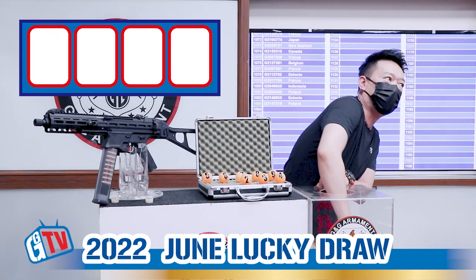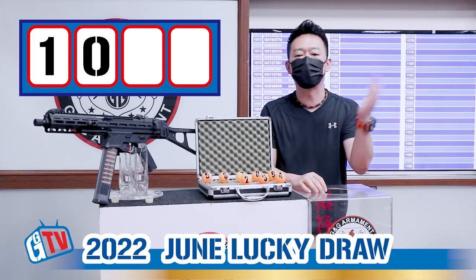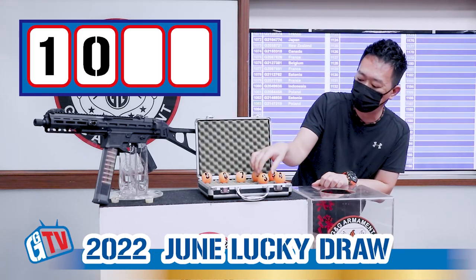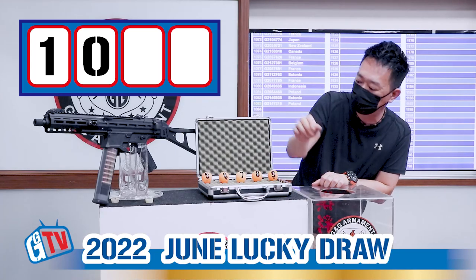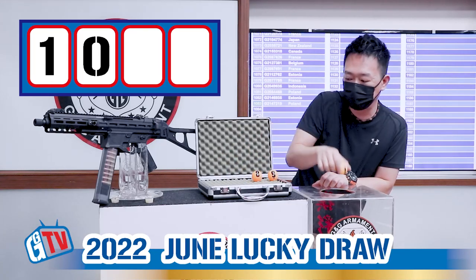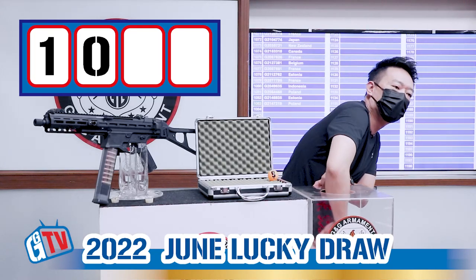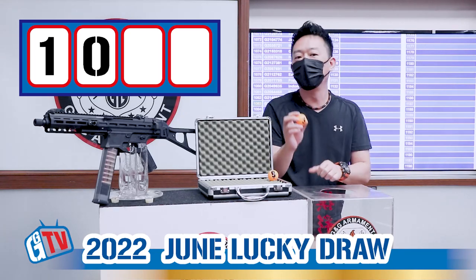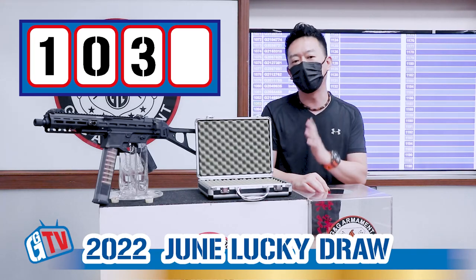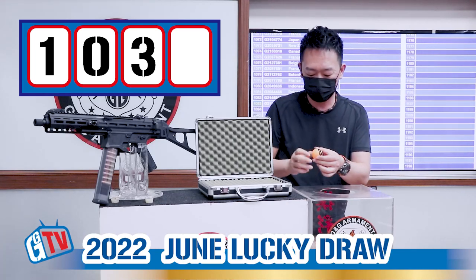The first number is 1. The second number is 0, so we skip that and continue to the third number. For the third number we will put 2, 3, 4, 5, 6, 7, and 8. The third number is 3. So we have all numbers in: 1, 0, 3, and the last number — the winner — is 8.